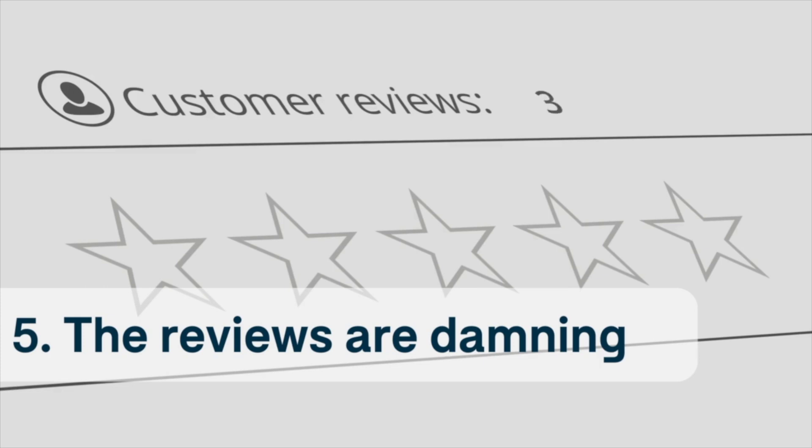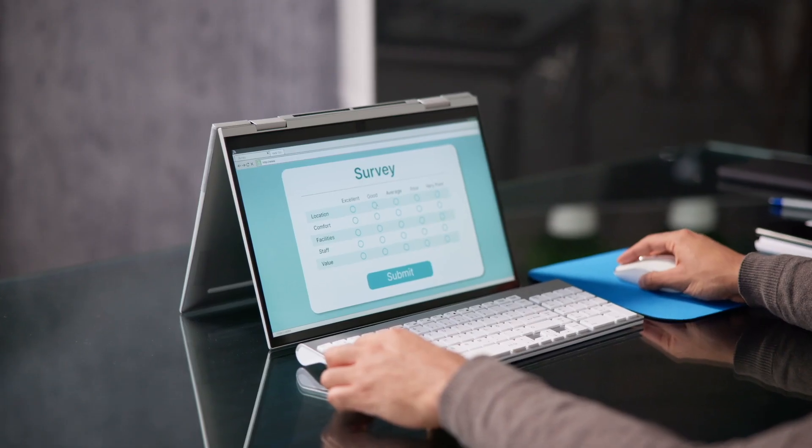Number five: the reviews are damning. If you're suspicious about a site, you can enlist the help of fellow consumers who might have had a previous experience with the outlet. If the website you're using is a scam, there's a chance victims might be using forums to warn others.